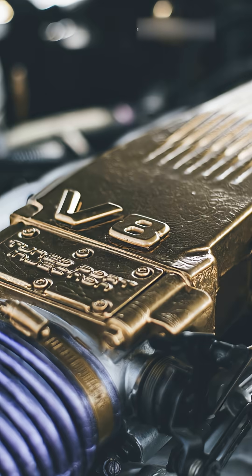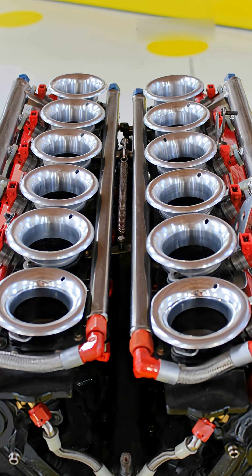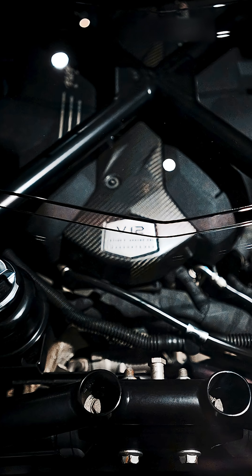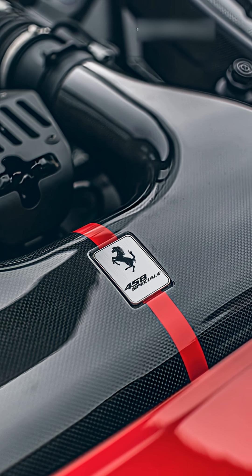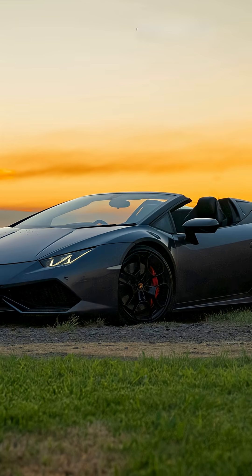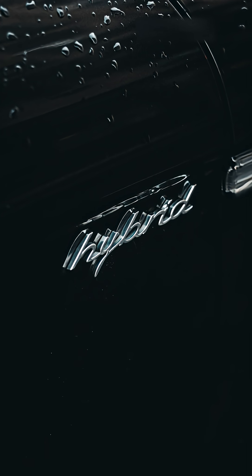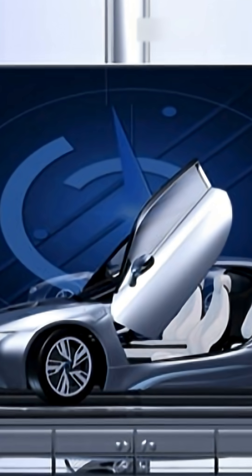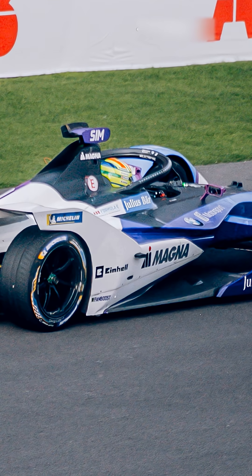The V8 has eight cylinders in a V-shape — powerful and compact. The V10 has 10 cylinders and offers a balance between power and smoothness. The V12 contains 12 cylinders and is extremely smooth and powerful, often found in top-tier supercars like the Ferrari 812 or Lamborghini Aventador. Hybrid supercars combine internal combustion with electric motors for performance and efficiency. Electric supercars use multiple motors — one per wheel or axle — for instant torque and precise control.